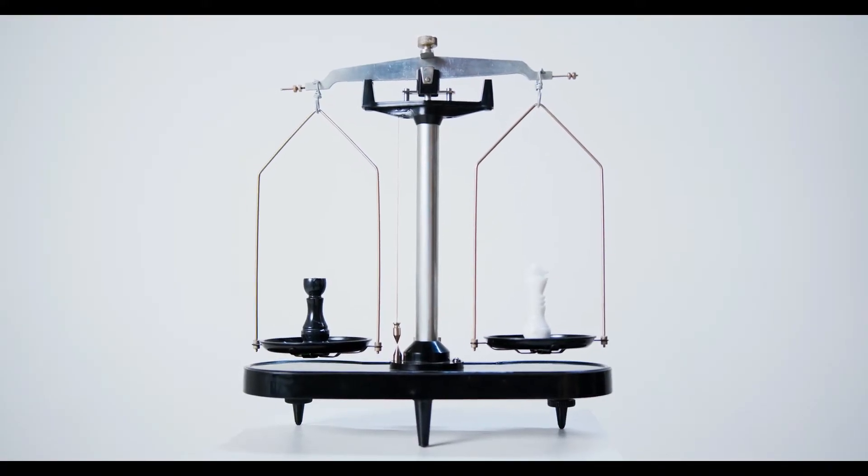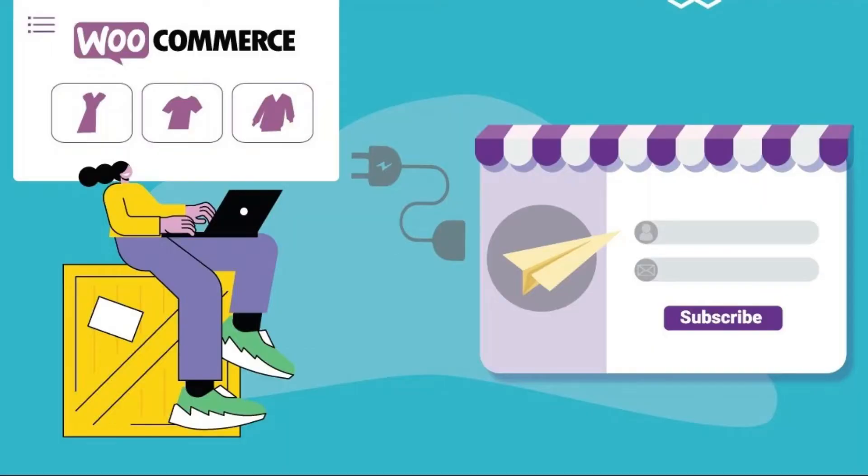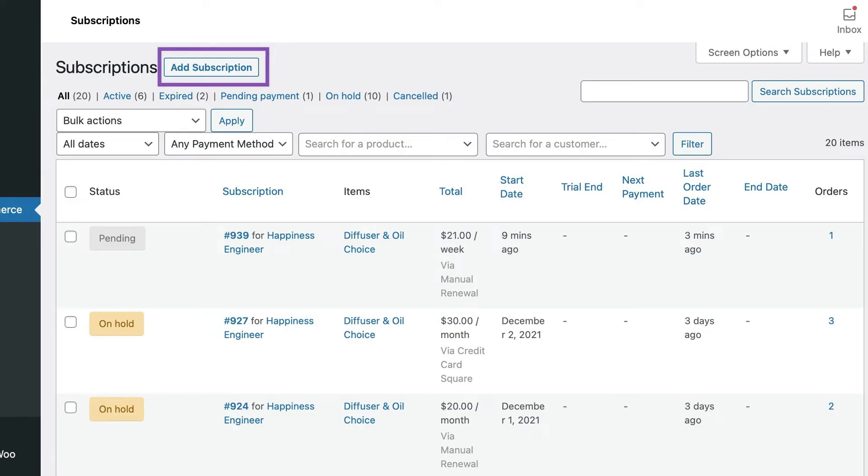Let us compare them in detail and first talk about their user-friendliness. WooCommerce Subscriptions is renowned for its seamless integration with the WooCommerce ecosystem, making it an intuitive choice for those familiar with WooCommerce's operations. The plugin provides a centralized dashboard for administrators that simplifies subscription management, including tasks like viewing subscriber details, handling renewals, and updating member statuses.